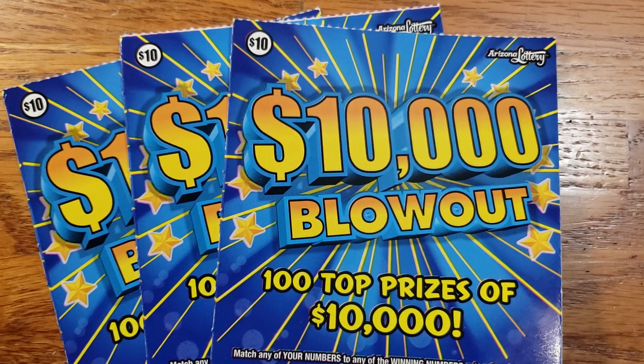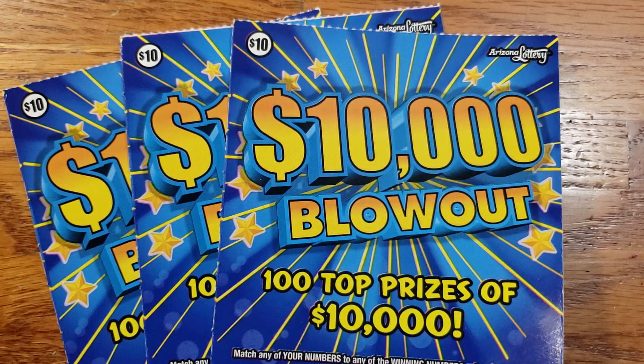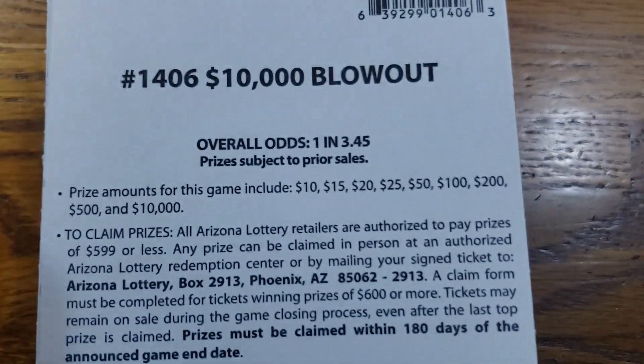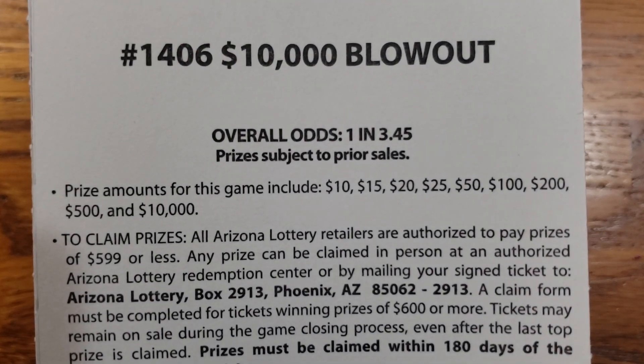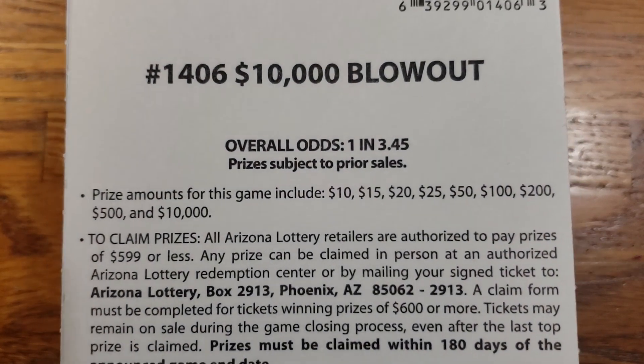How we doing everyone? We are back again. This time we got three tickets here — three of the $10 $10,000 Blowout tickets from the Arizona Lottery. The overall odds are going to be 1 in 3.45. The prizes range from $10 up to the top prize of $10,000.